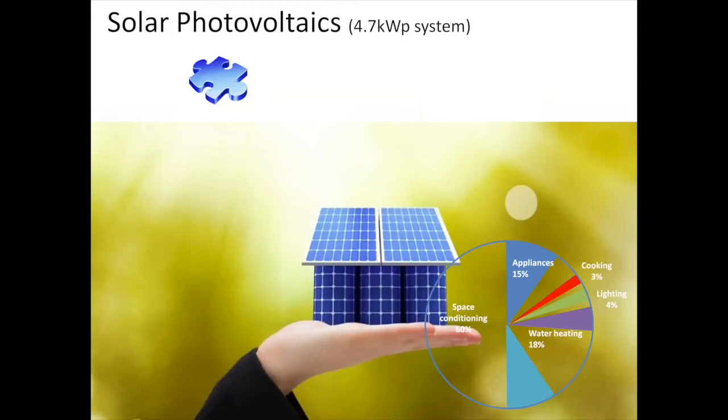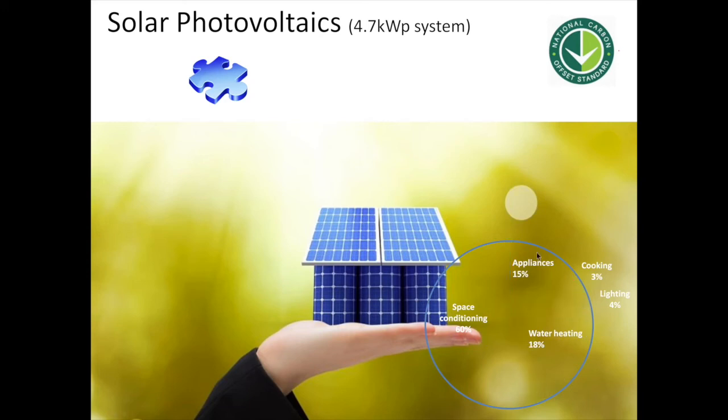The last piece of the puzzle is to provide enough power so that your house is producing the amount required for what's left of its energy needs. With a 4.7 kilowatt panel system, this house nearly provides everything they need. Jasmine and James have also chosen a provider that supplies 100% green energy with carbon offsets, which effectively removes all of the carbon intensity of the house. This renovation is now effectively carbon neutral.